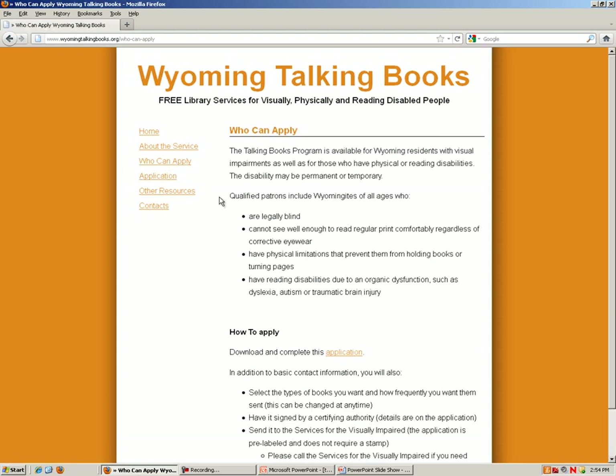Wyoming residents of all ages are eligible for this free service if they are legally blind, have low vision with or without corrective lenses, have physical limitations making it difficult to hold a book, or have a reading disability due to an organic dysfunction. This is differentiated from a reading disability due to an emotional issue, illiteracy, or speaking and reading a different language.